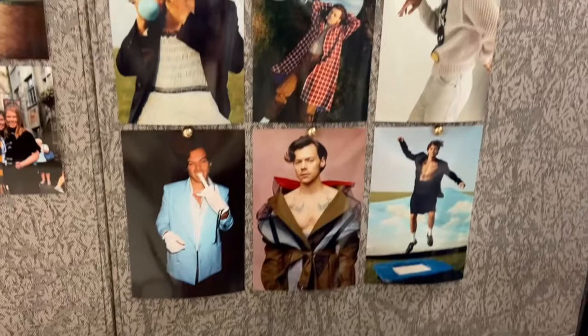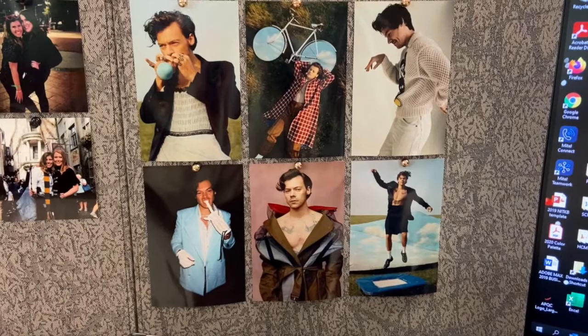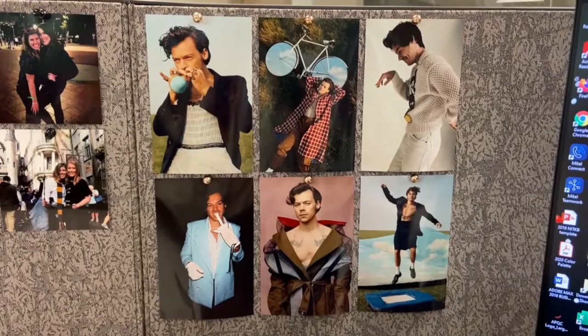And right here we have some more pictures of Harry — mostly from the new Vogue shoot, but then a couple of my other favorites. Another from the Golden music video. And then my favorite picture of him maybe ever, from the layofficial photo shoot. Yes, zoom in on that dress — we love it.